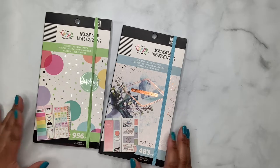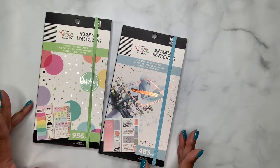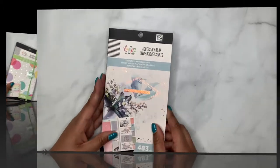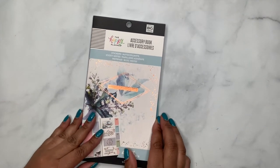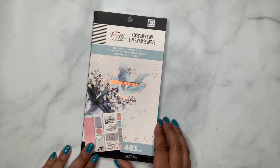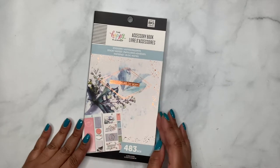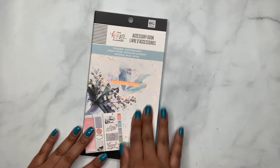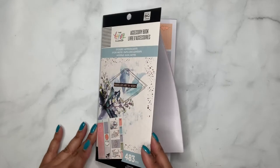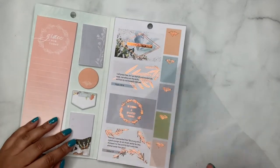If you guys want to see what's in these outside of what the Happy Planner gals put up, stick around and stay tuned. So first we're going to go through the faith accessory book. It says on the cover 'Marvelous Are Thy Works.' I picked this up because I was hearing there were more scriptural quotes in this one than just typical generic Bible-style sayings. So I was like, let me pick it up and see.